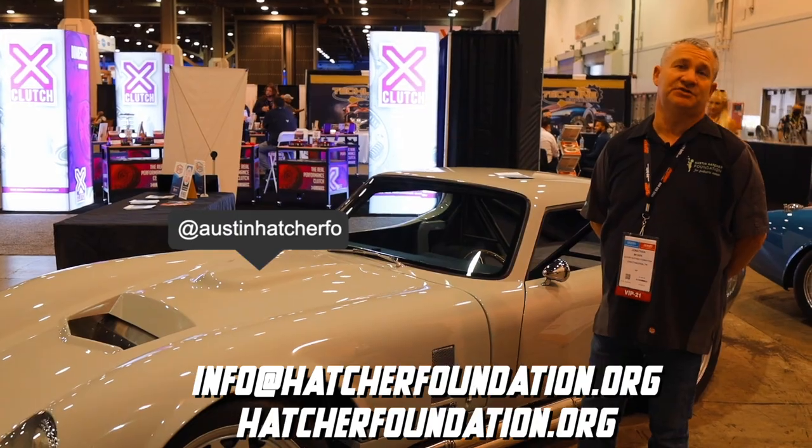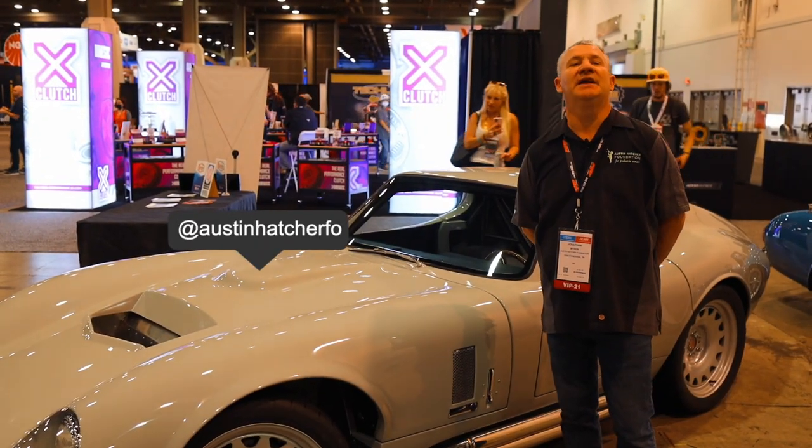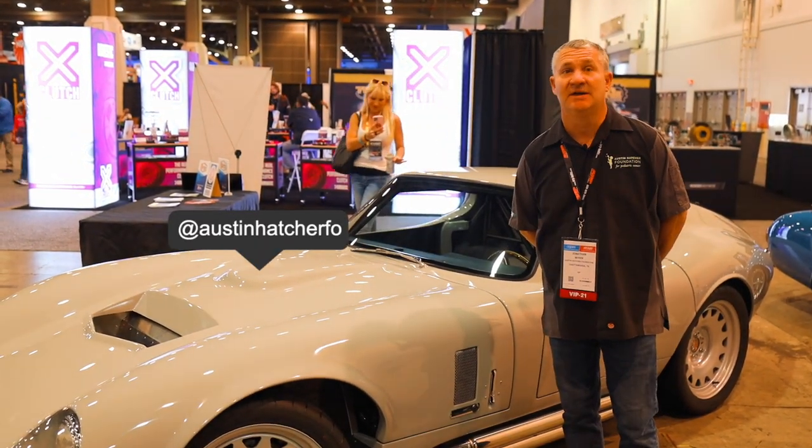You can contact us through info@hatcherfoundation.org. Also be sure to check us out on our social media sites where you can find out where this car will be located next, where it'll be auctioned off, and how you can help us.